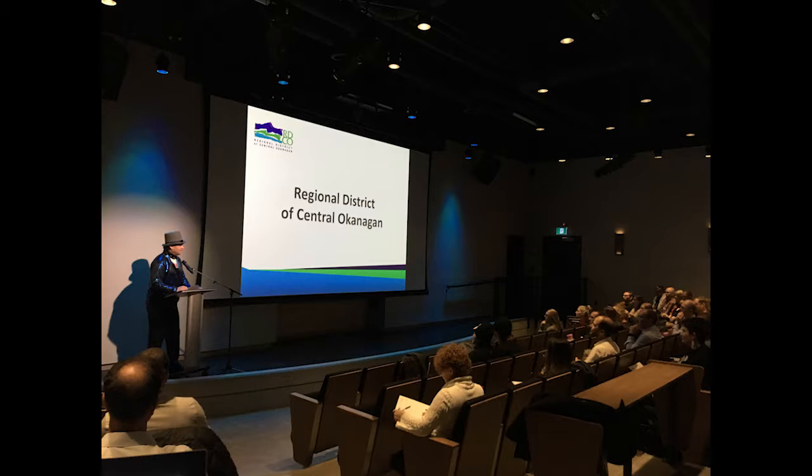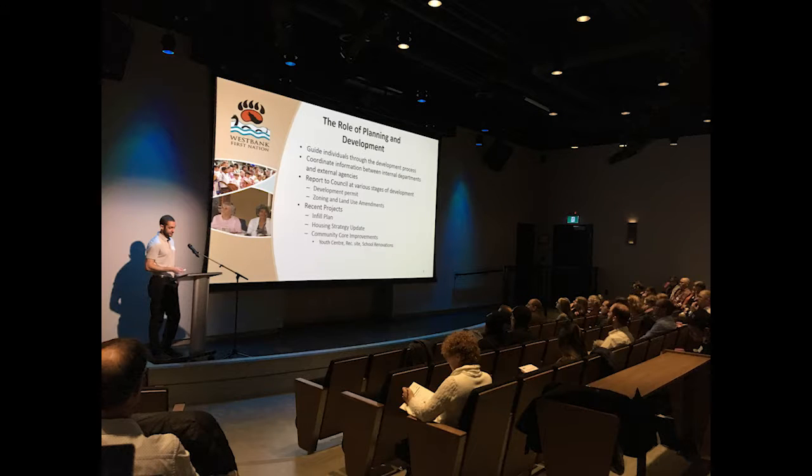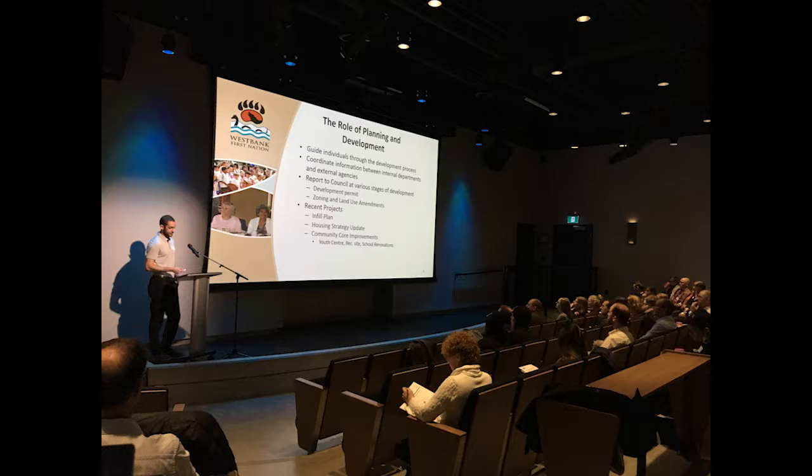A driving collaboration workshop was organized by our planning staff, which brought 90 people from all levels of government, First Nations, and non-government agencies from across the Okanagan together to share common challenges, build relationships, and become more aware of what they're doing to protect Okanagan Lake and its foreshore.